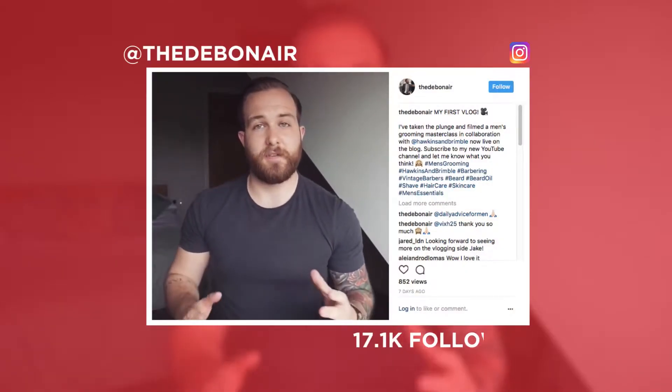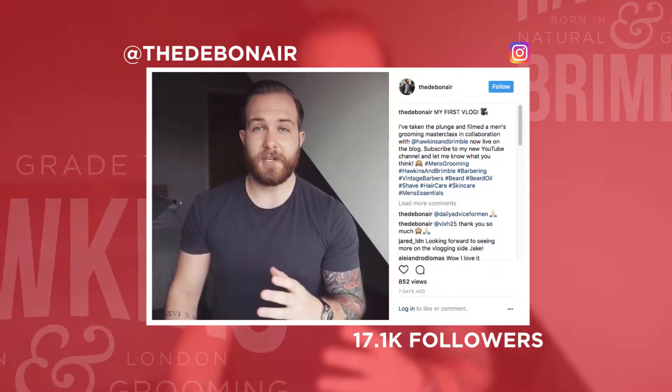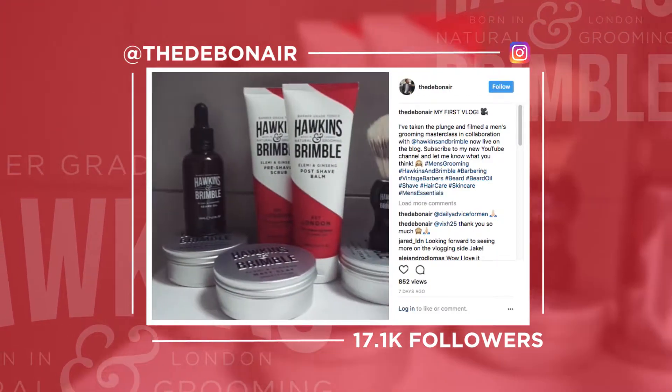Hi everyone, so today I'm bringing you something a little bit different. This is my first ever vlog. I'm going to be talking you through my current grooming regime, along with a few products I'm loving at the moment from Hawkins and Brimble.